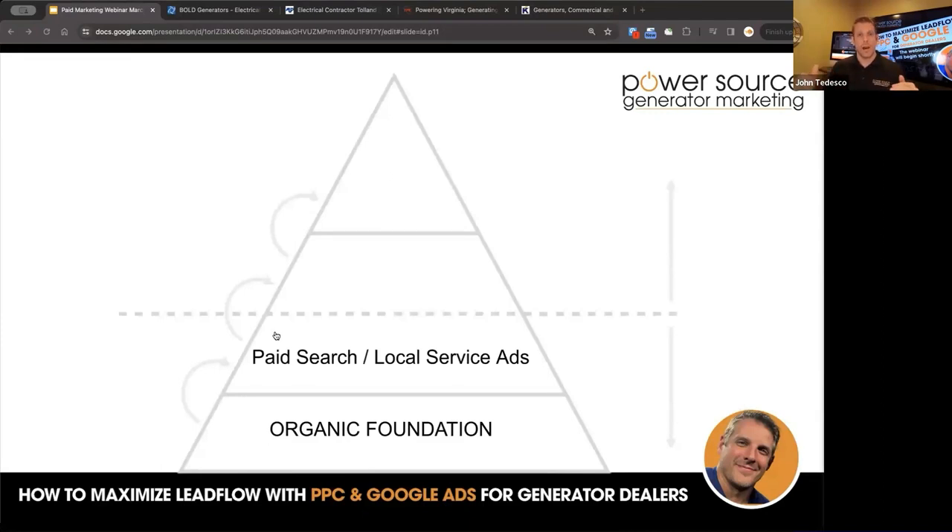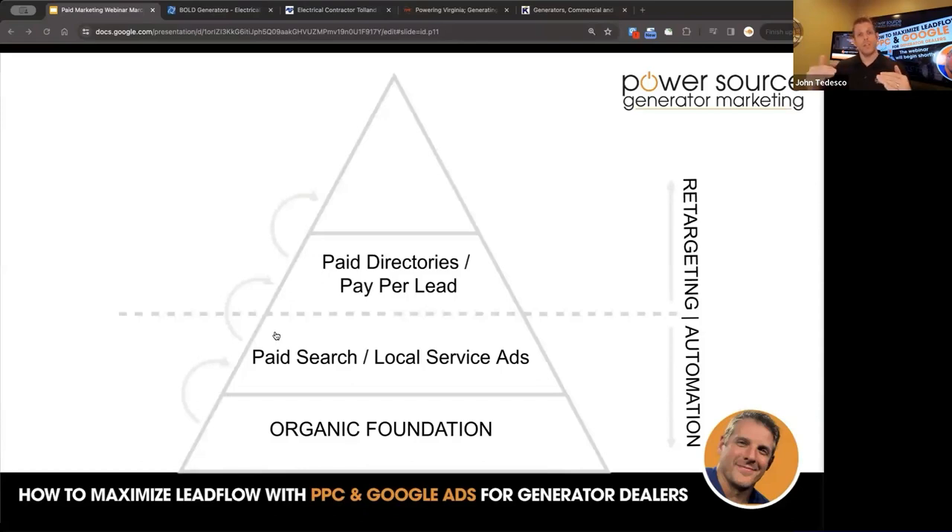This is definitely layering up. After you've got an organic foundation, the sweet spot is paid search and local service ads. The break point is around $1.5–2 million a year in revenue — smaller companies should stop at retargeting and automation. Retargeting is essential because it helps keep you top of mind when people hit your ads and website, get distracted, leave, and then see your ads across the internet and click back. Beyond that, you can step into paid directories, pay per lead — Angie's List, Thumbtack, e-local. And then social ads — Facebook, TikTok, YouTube — that's more of a brand strategy for companies at $5 million and up.